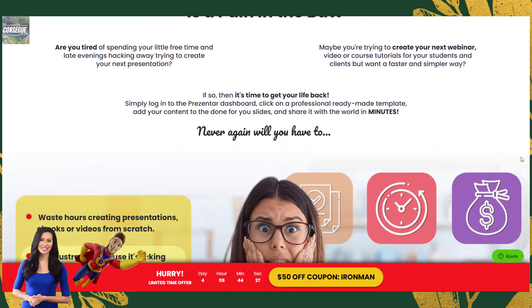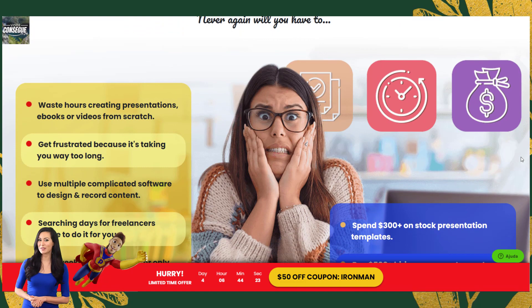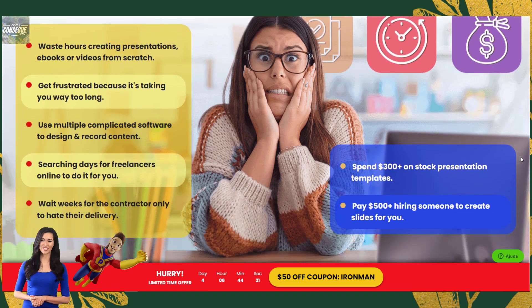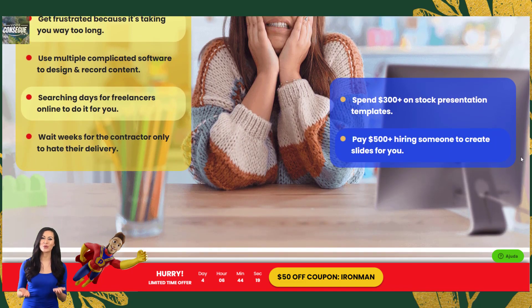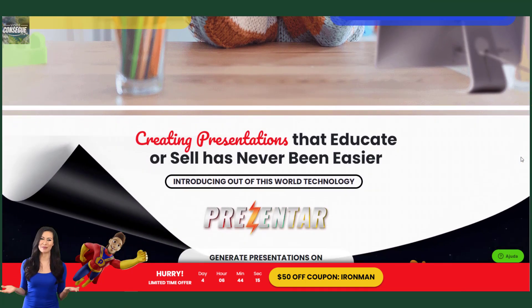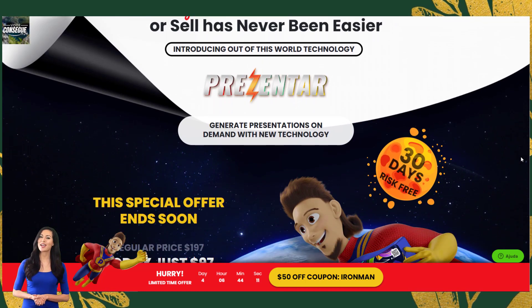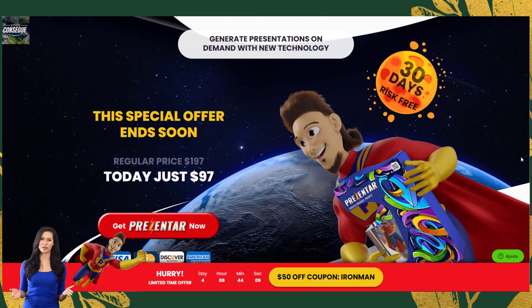On this page I will be doing an in-depth review of Presenter, a new cloud-based presentation application that promises to make it easy for anyone to create beautiful presentations in minutes. I will be taking an unbiased look at the features and benefits of this application, as well as its potential drawbacks. By the end of this review you should have a good idea of whether or not Presenter is the right presentation tool for you.